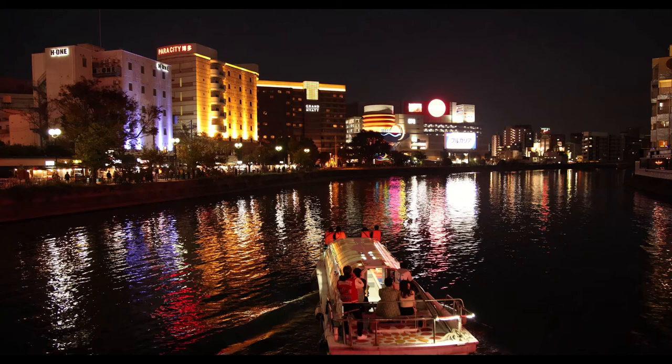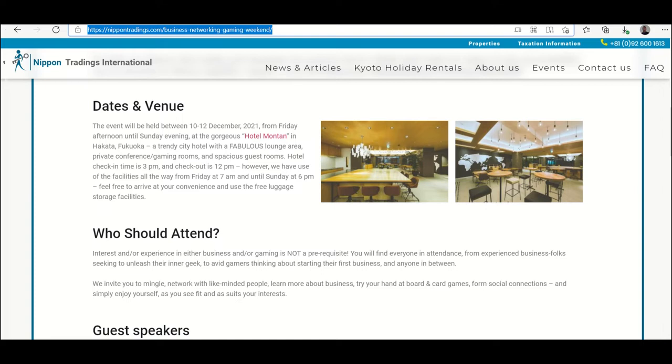One of our guest speakers is Jason Ball, the king of English business networking in Japan, owner and admin of the Business in Japan online community — now about 70,000 members strong. He hosted Mario Long, entrepreneur and game designer, and myself as speakers scheduled to give presentations at the event on the Business in Japan Clubhouse room earlier this week.